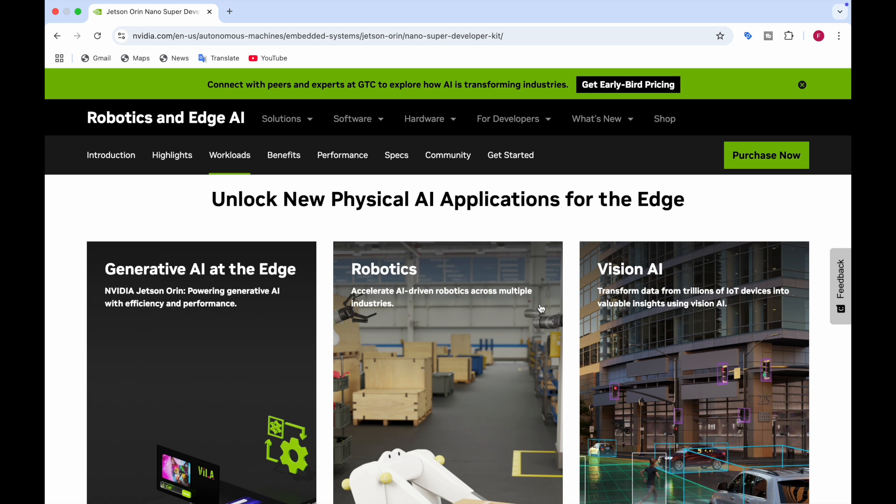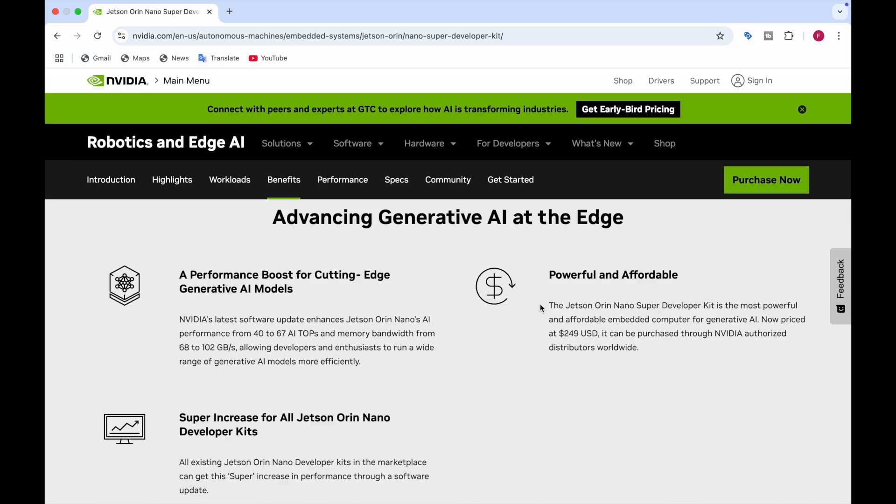The Jetson Orin Nano represents a leap forward for edge computing, bringing advanced capabilities to local environments. With this release, it will redefine the possibilities of AI hardware, enabling a future where intelligence is accessible, efficient, and secure. Stay tuned for more updates on AI's transformative innovations shaping the future. Don't forget to like, share, and subscribe for more insights on AI and tech. Thank you so much.